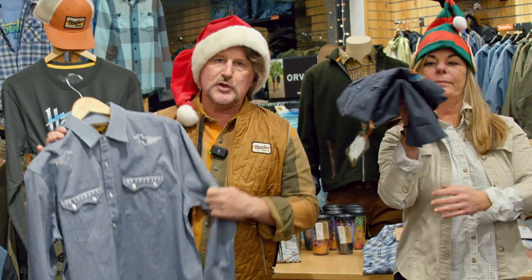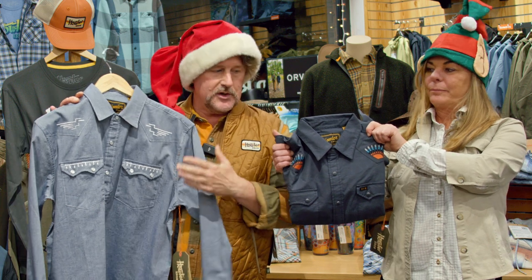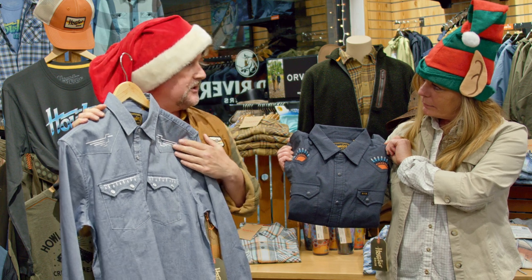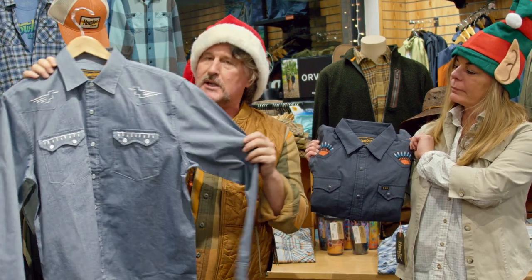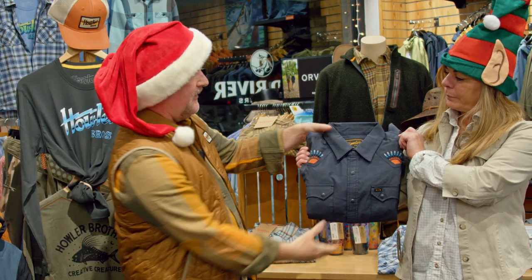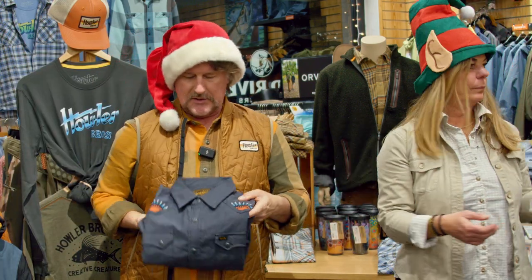Every single piece of this would make a great gift item, so let's jump right in. Howler Brothers is very well known for their shirts. They do embroidered shirts — in the springtime that's the Gaucho Snap Shirt. The fall version is the Crosscut Deluxe, which is a little heavier and also features embroidery on the back. For this fall we have the Pictographs, and also the Sunbeams — that's actually my favorite for this fall.